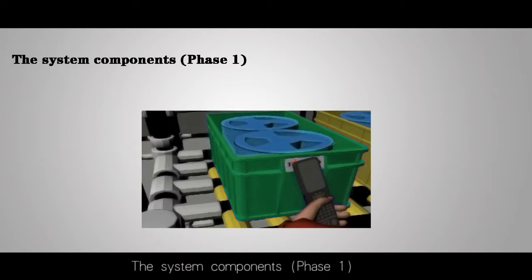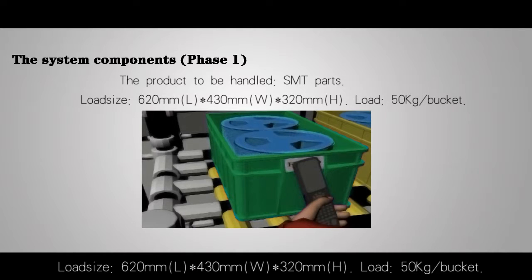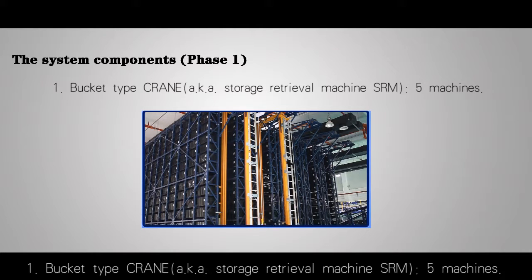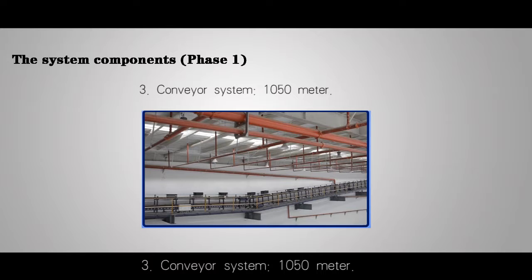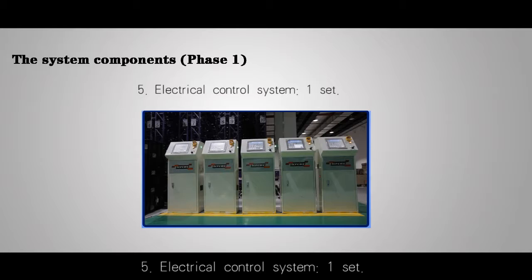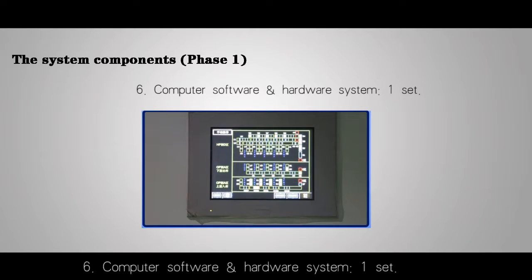The system components — phase one. The product to be handled: SMT parts. Load size: 620 mm long by 430 mm wide by 320 mm high. Load: 50 kg per bucket. One: bucket type crane, aka storage retrieval machine SRM, 5 machines. Two: 10 rows of racks, 10,350 cells. Three: conveyor system, 10,350 meters. Four: DPS picking system, 96 picking stands. Five: electrical control system, one set. Six: computer software and hardware system, one set.